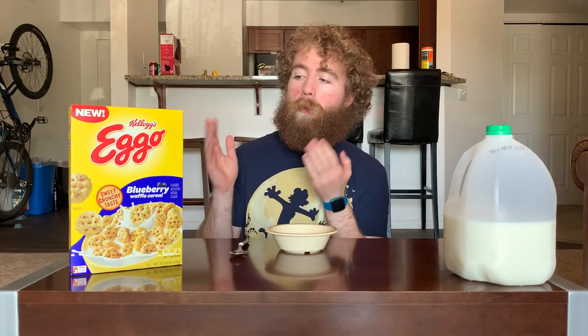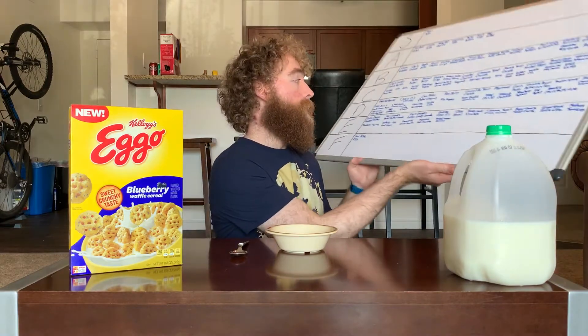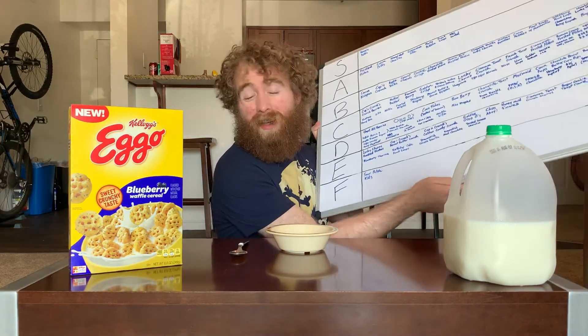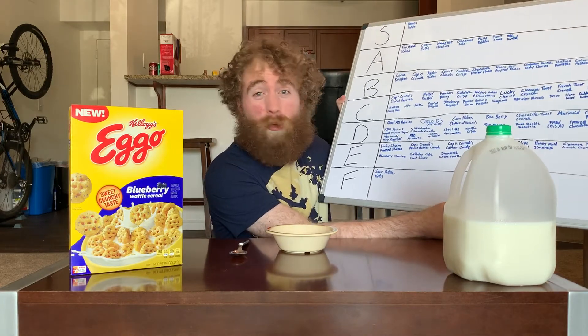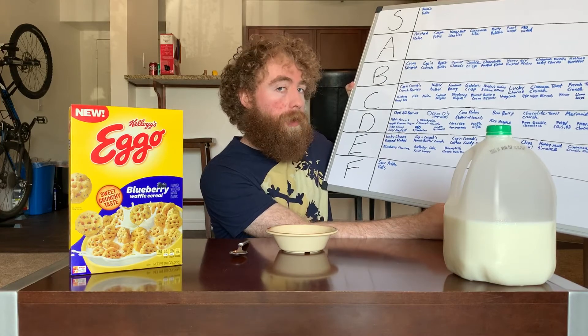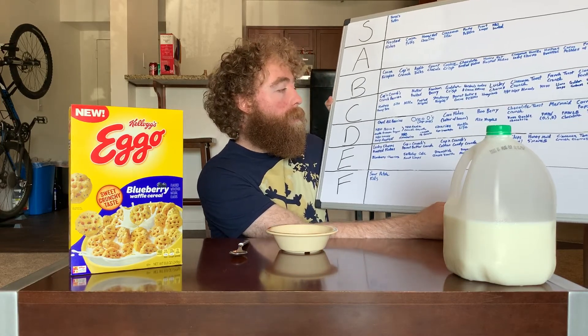In this episode we're doing Eggo Blueberry Waffle Cereal - a bit shorter name to say. The last episode was Eggo Home Style Waffle Cereal, and that got a D because it could have done with a bit more of that maple flavoring, or maybe tasted a bit more like a home style waffle.